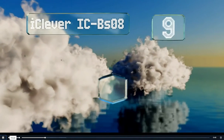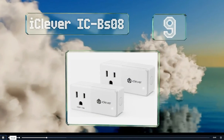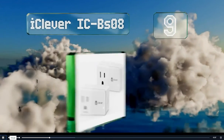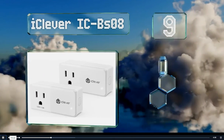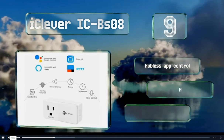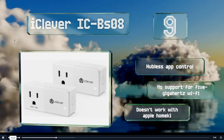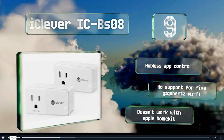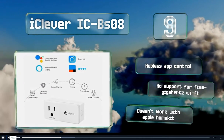At number 9, with its short minimalist design, you can fit two of the iClever IC-BS08 in a standard wall outlet, allowing the top and bottom to be managed independently. It is IFTTT compatible, but it won't work with Z-Wave or ZigBee systems. It offers hubless app control, but there's no support for 5GHz Wi-Fi, and it doesn't work with Apple HomeKit.